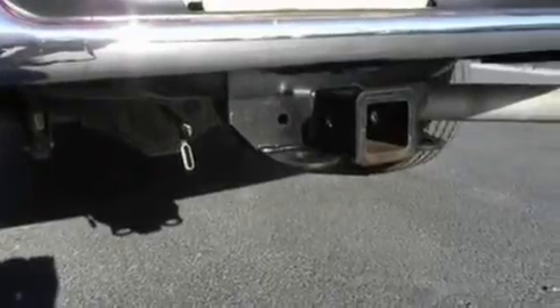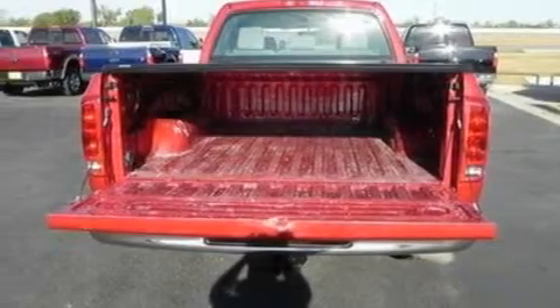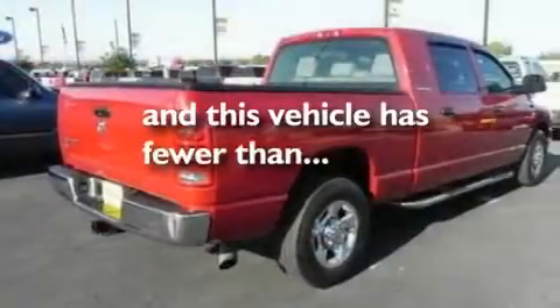Additional features include an intercooled turbocharger, 17-inch wheels, an anti-lock braking system, and front and rear reading lights. This vehicle has fewer than 69,000 miles on the odometer.